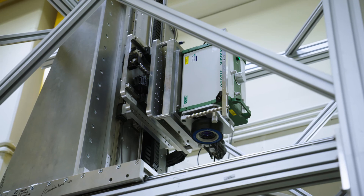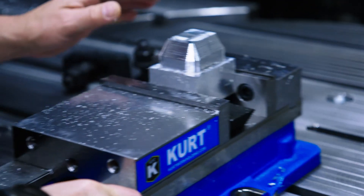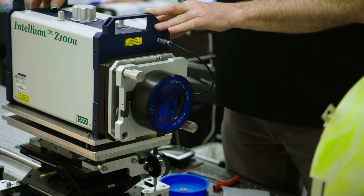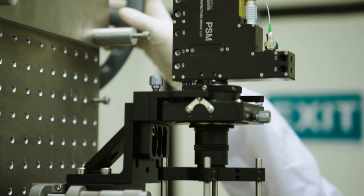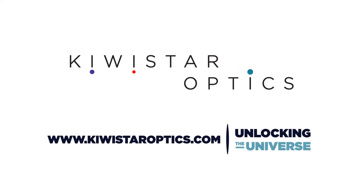KiwiStar Optics is located at the Callaghan Innovations Grace Field Innovation Quarter in Wellington, New Zealand. With easy access to Callaghan Innovations Precision Mechanical Workshop and the advanced metrology capability of New Zealand's Measurement Standards Laboratory, we bring together on one site all the optical, quality assurance and engineering expertise and equipment you need. Visit KiwiStarOptics.com for more information.